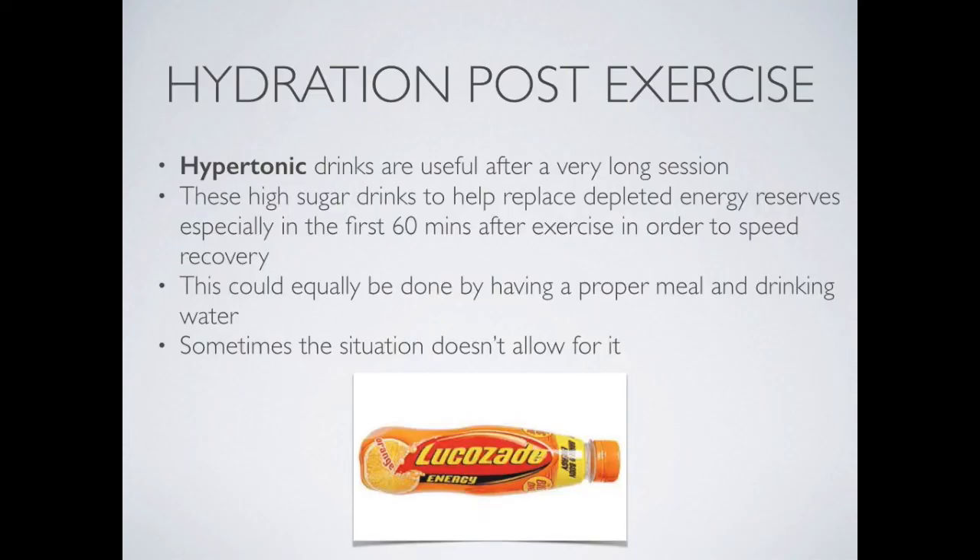To sum up, hypotonic sports drinks can be beneficial after long sessions and can help to replace depleted energy reserves 60 minutes after exercise, though this could equally be achieved by having a proper meal and drinking water. In addition to hydration, eating and replacing lost nutrients is very important to assist recovery.